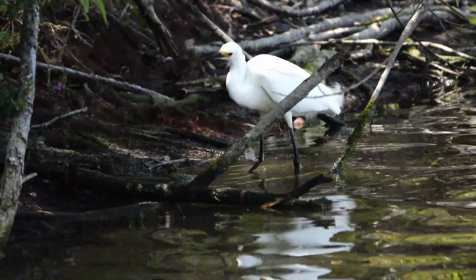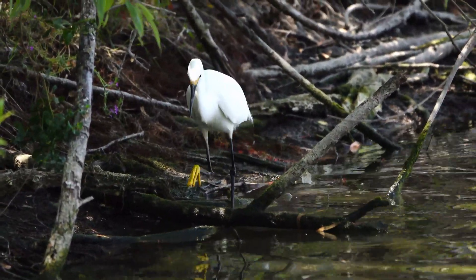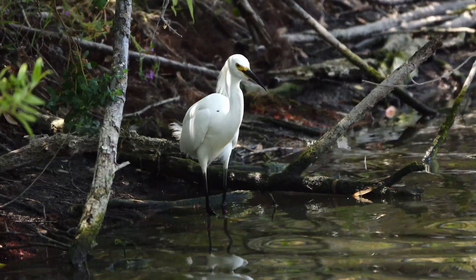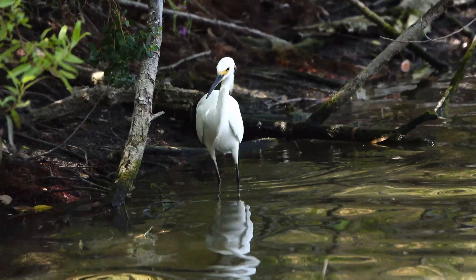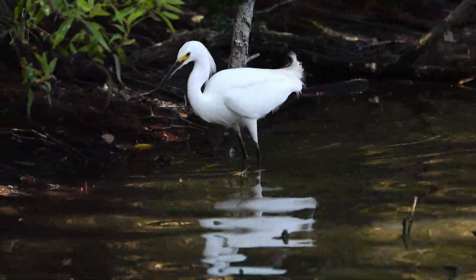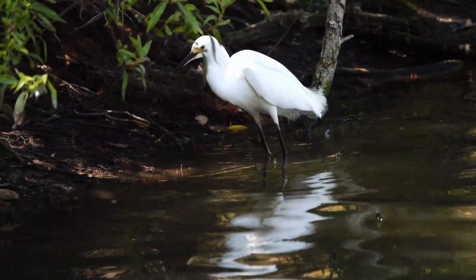The Great Blue Heron isn't the only bird hunting on the shores of the lake. The snowy egret, with its bright yellow feet, wades through the shallows, using its long legs to keep its body dry. Snowy egrets have a very unusual style of hunting — they're more active than the Great Blue Heron, actively pursuing their prey. When they see something, they do a foot wiggle, then BAM, snatch it up in a second.